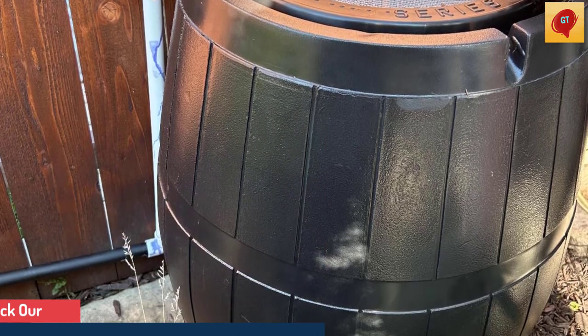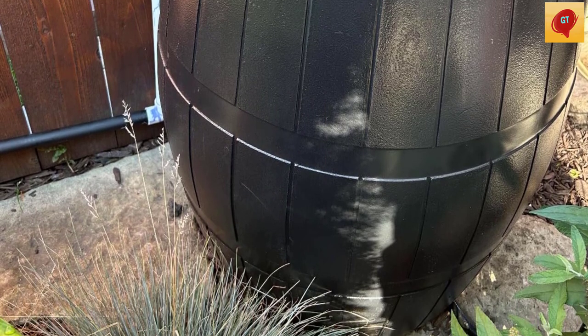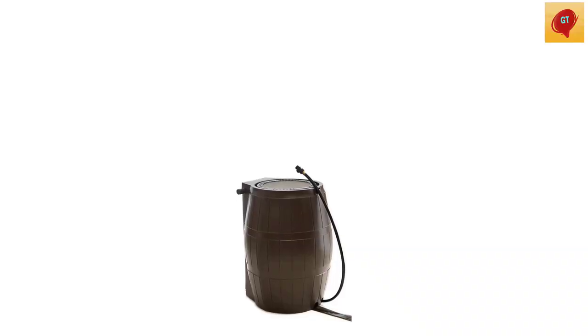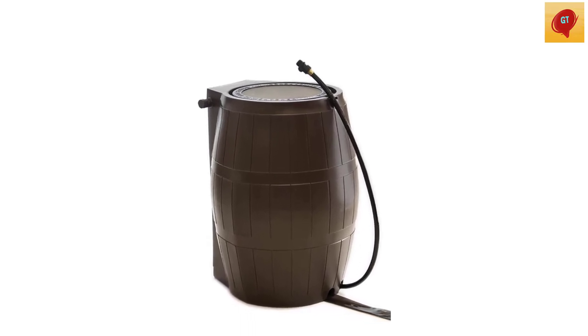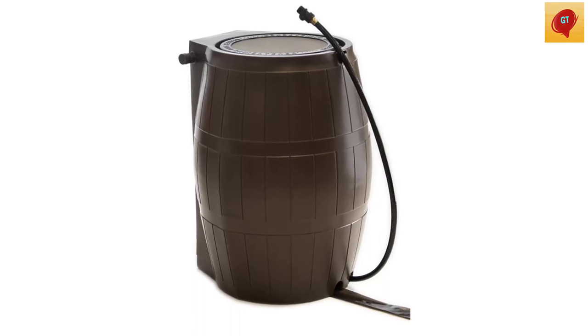This rain barrel also allows you to connect multiple barrels in series with spigots on the side. A linking kit is conveniently included as well, so you can easily expand your rainwater storage capacity. With its attractive wood grain design, superior build quality, and ready-to-use linking kit, this Canadian-made rain barrel easily stands out as the best on our list.